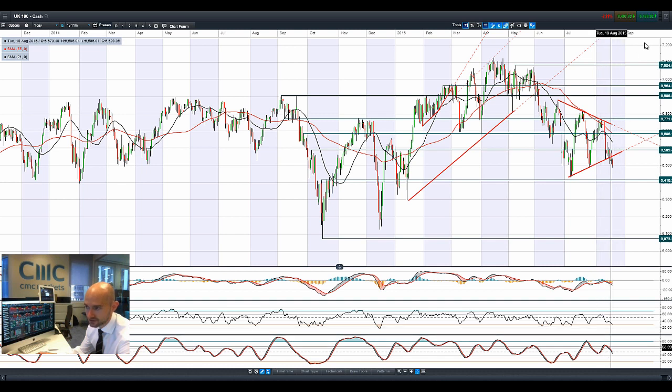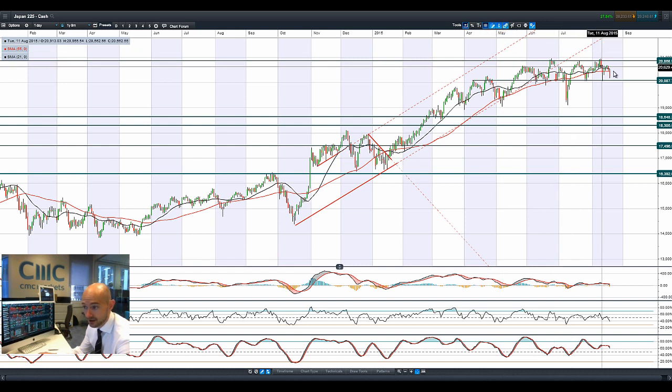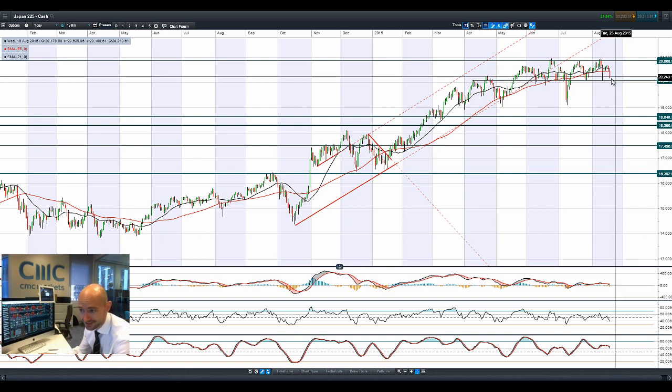We had a negative cross on the MACD just about five sessions ago and you're getting to see the other technical indicators trending down as well. Looking at Japan 225, it's quite a down day following on from the sell-off in China. Japan is down over a percent at the moment, so in relative terms versus the Chinese stock market it hasn't done that much.